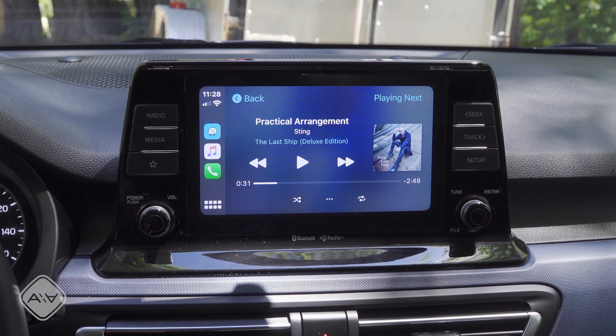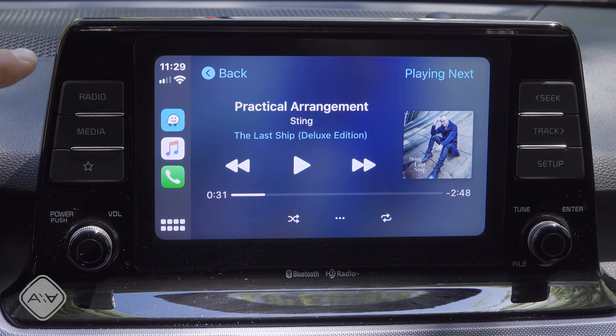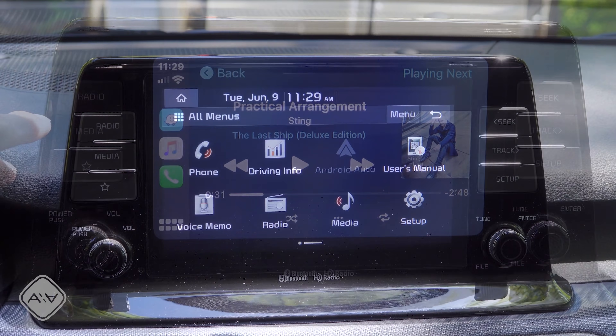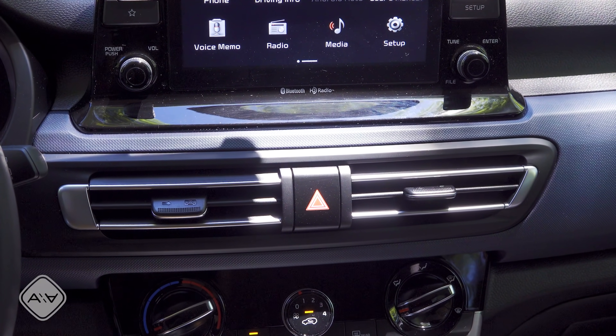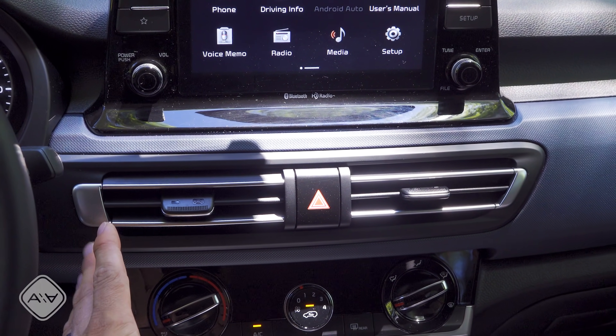There's a large tablet-style touchscreen infotainment system in the center of the dashboard. It supports Apple CarPlay and Android Auto and runs basically the same software as the rest of the Hyundai and Kia vehicles. We don't have factory navigation in this trim, but this is one of my favorite infotainment systems because it's pretty simple, very snappy, and seems to be pretty reliable — it doesn't have all the features of some competition, but it gets the job done.